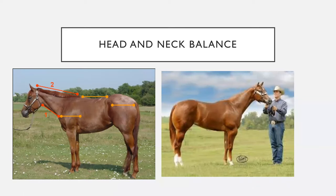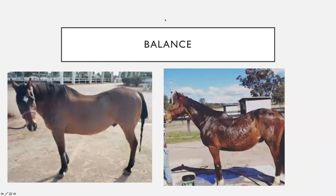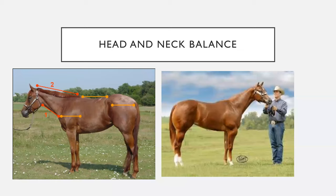Balance isn't just about a horse dividing equally into thirds — we also look at the head and neck for balance. If you look at this roan horse, the head and neck ratio shown by the red lines indicates that the horse should be double the length on top as on the bottom. We want horses to have a long, lean neck that ties in high to their chest floor. We'll see some photos of what a low-tying chest looks like and why that's not something we look for.